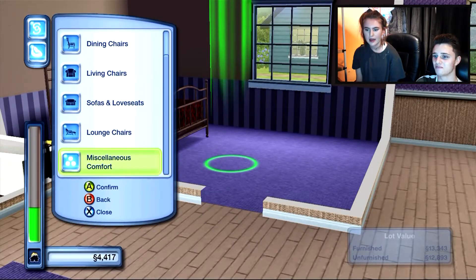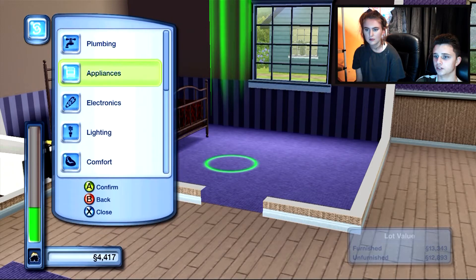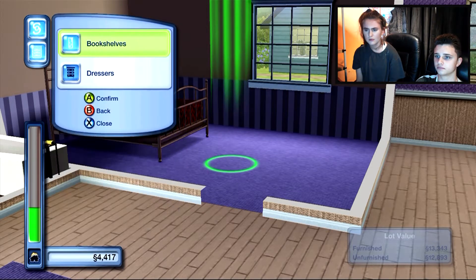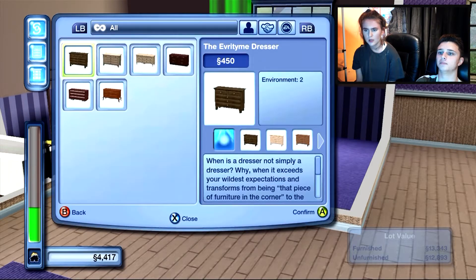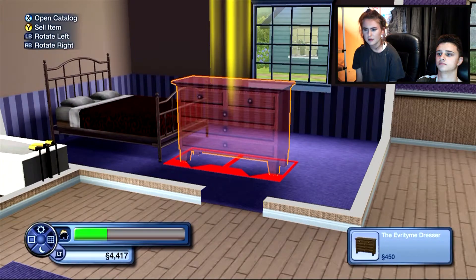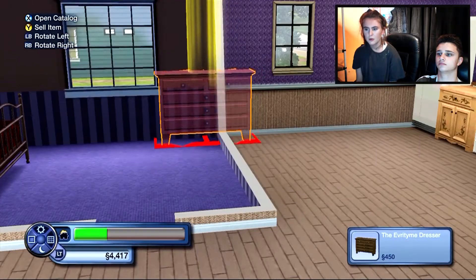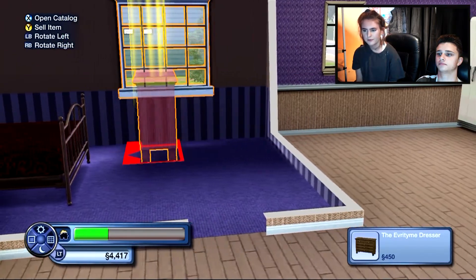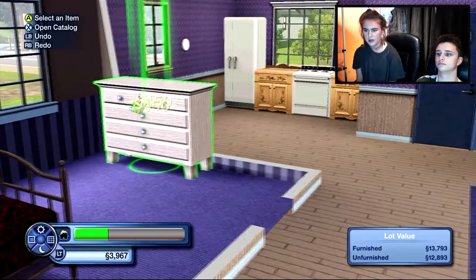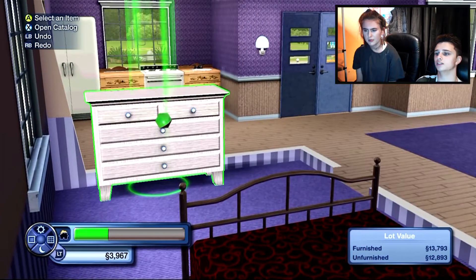A dresser - where would you find that? It's in storage. You just get the first one because it's expensive. Oh my god, that's massive. We're going to turn it round and put it here. That's alright, innit? This one's actually got a bathtub in it already.